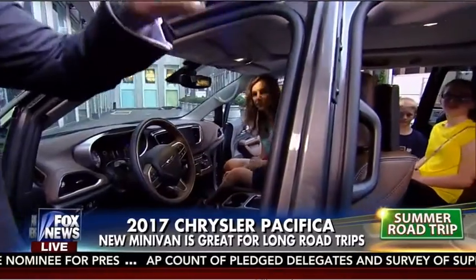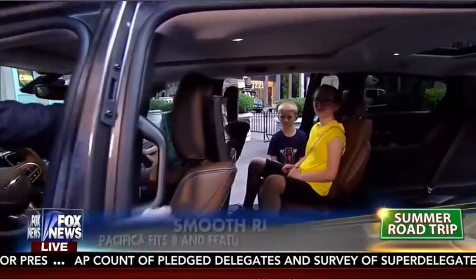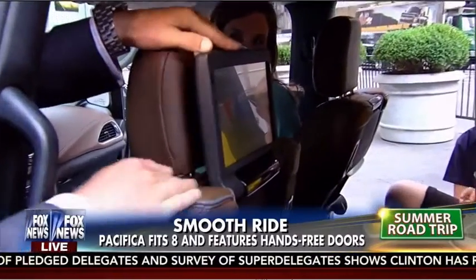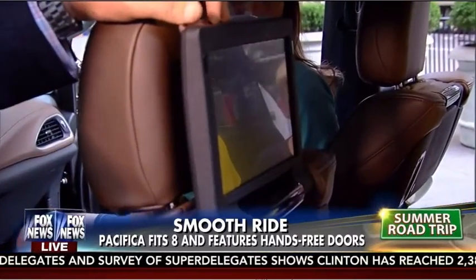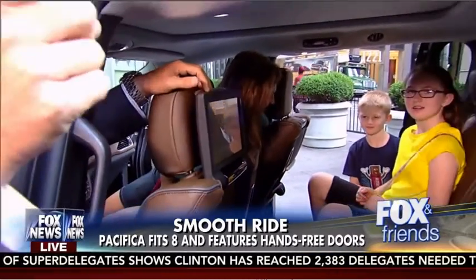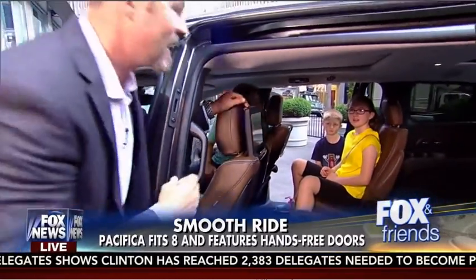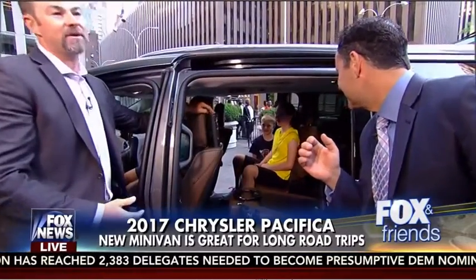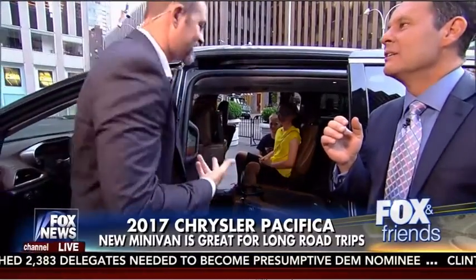So for the kids in the back, they can power everything inside the vehicle. This 10-inch screen in the back is called Uconnect Theater. It has the first ever video game console built into it — you can play video games inside this vehicle. And there's an 'Are We There Yet' app: every 15 minutes it will pop up notifications letting the kids know.